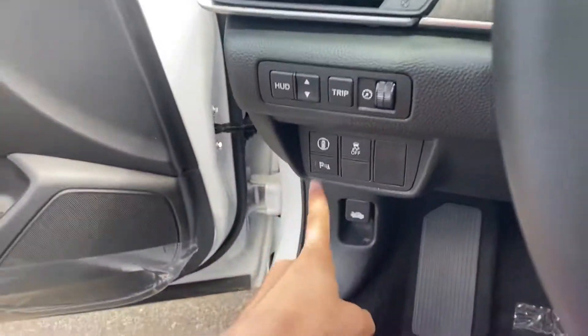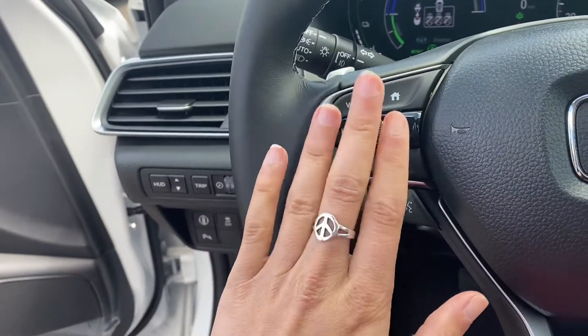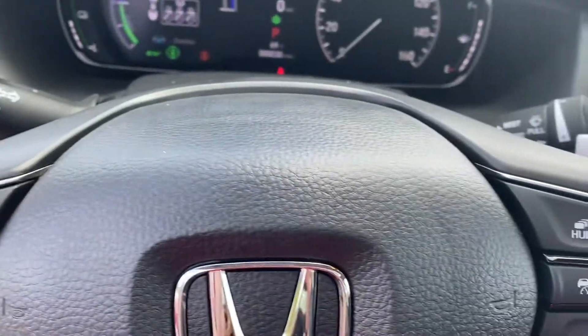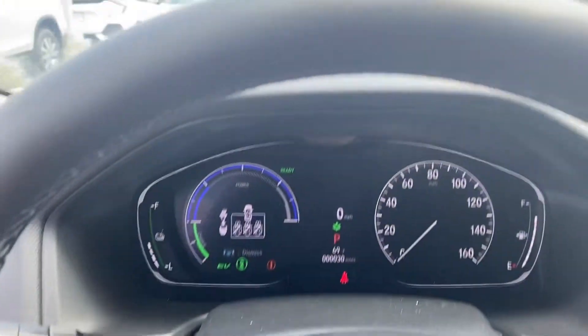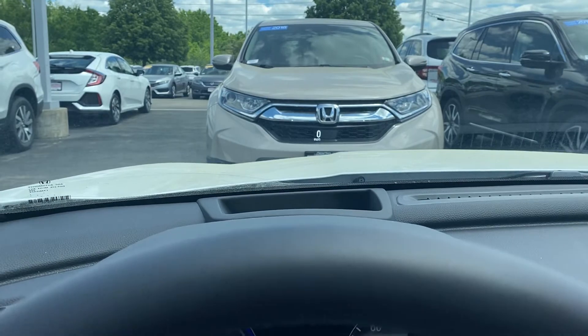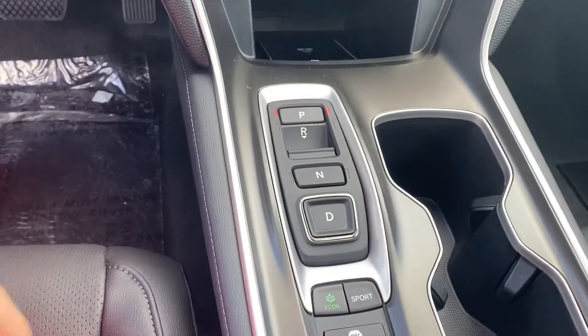You also have parking sensors here. All of your Bluetooth and radio controls are right here on the steering wheel. Paddle shifters in the back. You have automatic headlights. You have a heads-up display so the speed limit can show right in the windshield.